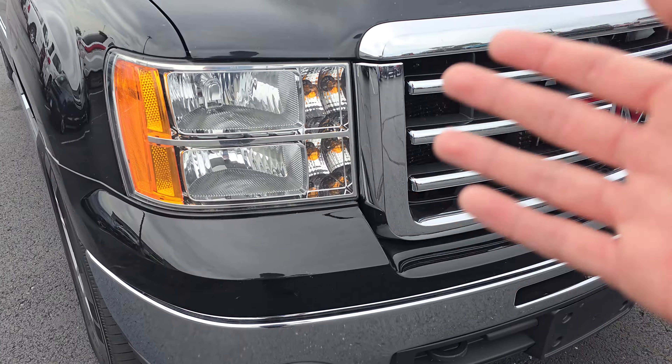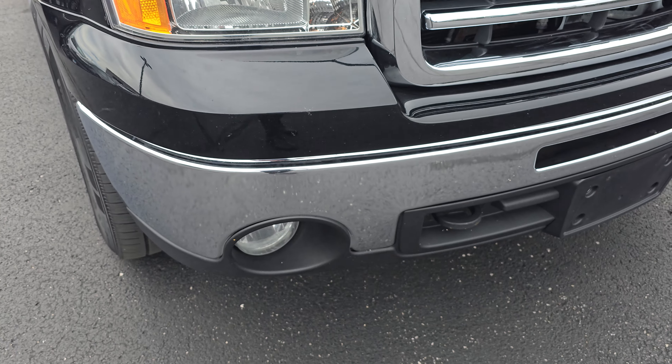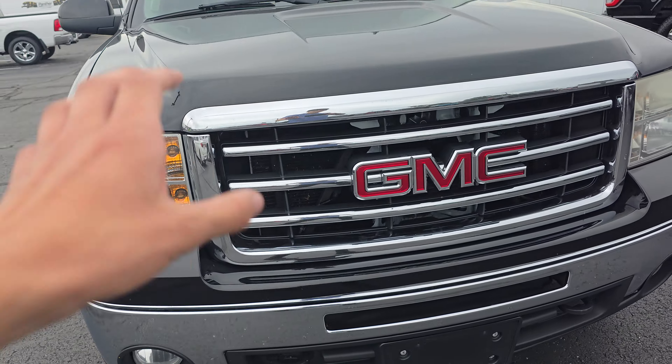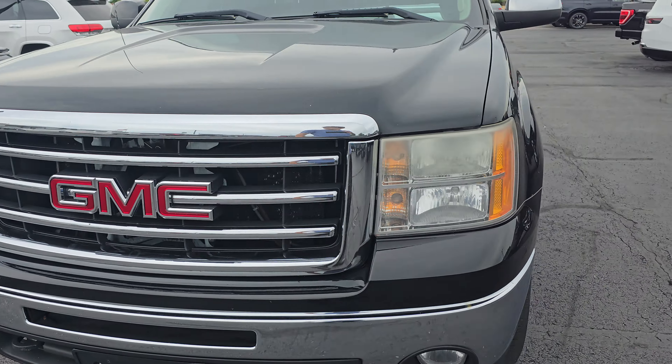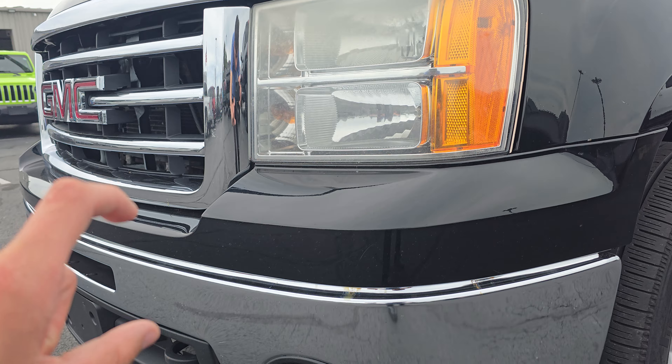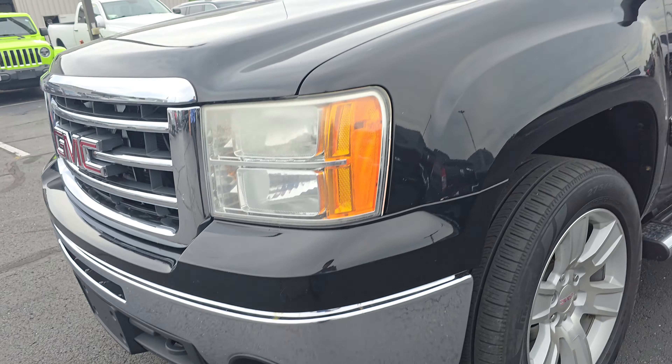Coming in here, we got a nice clean and clear headlight on this side. Just a couple of bug etching there on the front, but definitely not too bad. Chrome trim looks nice here. A little bit of fade on the top of the headlight there, but the black along here looks good.